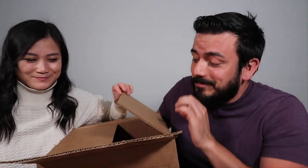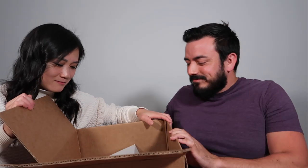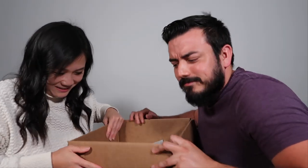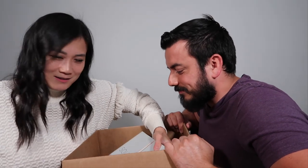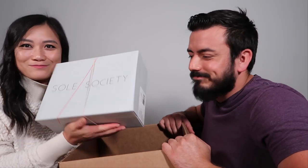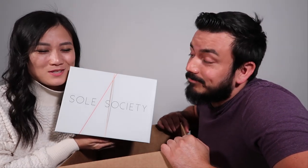Okay, we're in! From a shipping standpoint, that was good packaging. Let's make room for this. Alright, first up we have a Soul Society box.